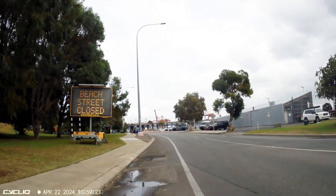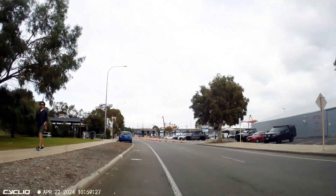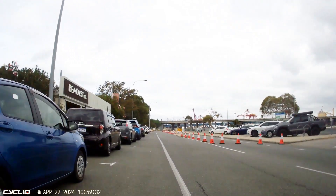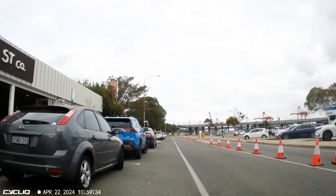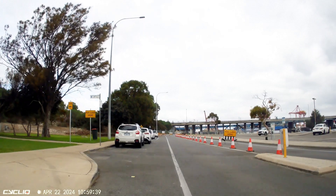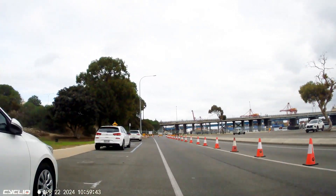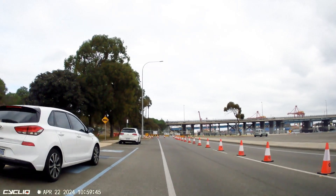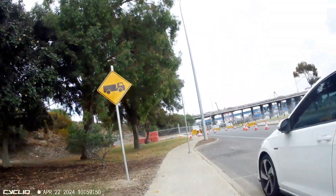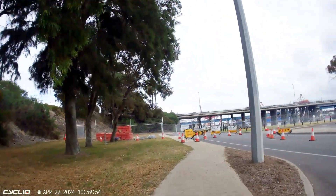I'm riding along looking for anything cycling specific to tell me where to go, wondering whether at the end I could go on the path around the river or be diverted somewhere else. I'm looking, and I can see all this big yellow signage out on the road and lots of cones — that's where my focus is. I've actually ridden past a number of cycling detour signs but didn't see them at all this time through, mesmerized by all the other signage.